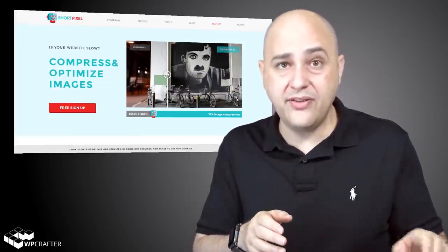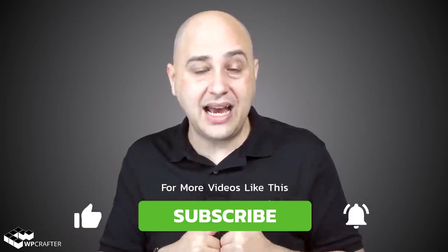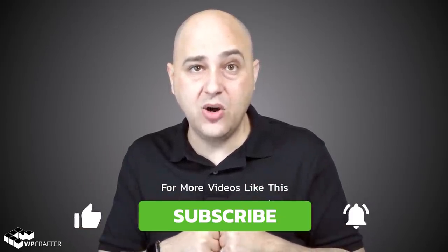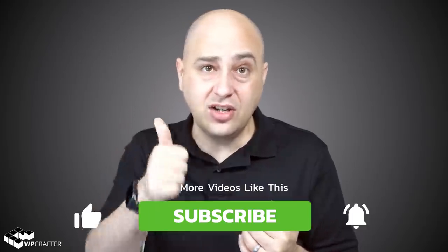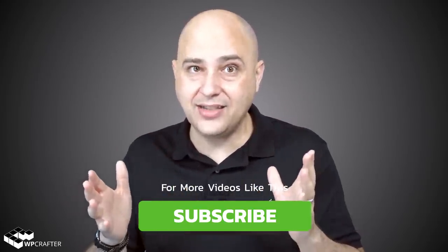If you have any questions about image optimization or this plugin, ask me in the comments below. If you enjoyed this video, give it a thumbs up, subscribe, and click that notification bell. I'll see you in the next video.